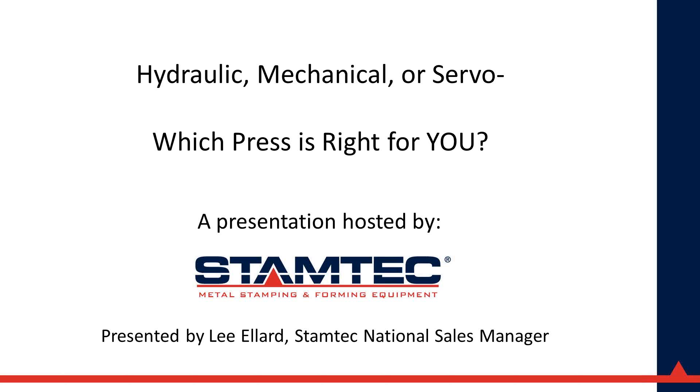More details on the last webinar and the live event are available at metalformingmagazine.com/servo. Now presenting today is Lee Ellard, national sales manager for Stamtec Inc. His presentation is titled 'Hydraulic, Mechanical, or Mechanical Servo Presses: Which Press Is Right for You?' Please welcome Lee Ellard.